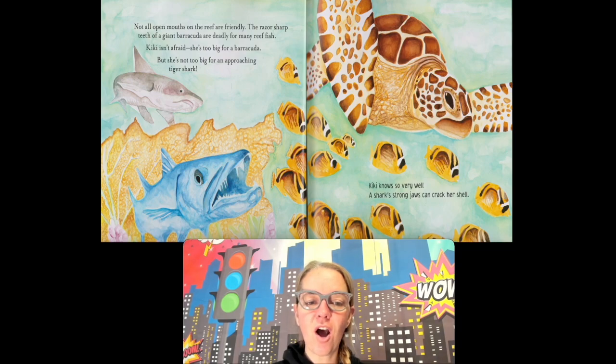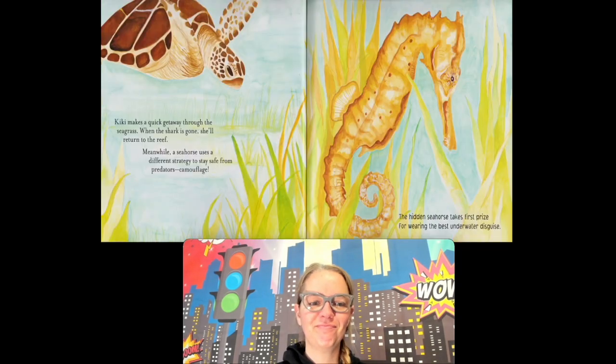Not all open mouths on the reef are friendly. The razor-sharp teeth of a giant barracuda are deadly for many reef fish. Kiki isn't afraid — she's too big for the barracuda. But she's not too big for an approaching tiger shark. Watch out, Kiki! A shark's strong jaws can crack her shell, so she has to get away. Kiki makes a quick getaway through the grass. When the shark is gone, she'll return to the reef.